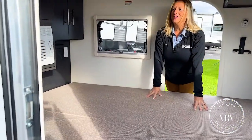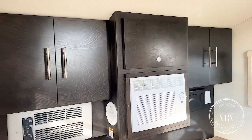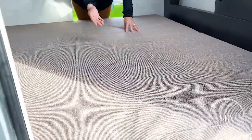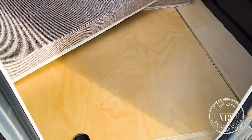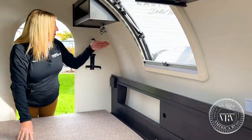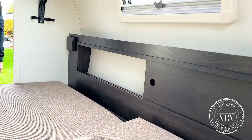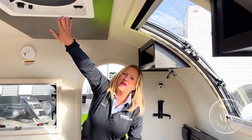Inside you've got solid wood construction cabinetry, your AC, your heat, and both beds. Underneath both mattresses you're going to have storage access on both sides, as well as storage up front, reading lights, USB ports, lights, and storage up top with your fan up above.